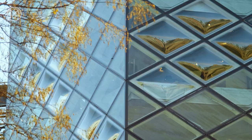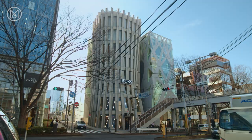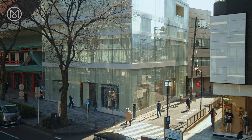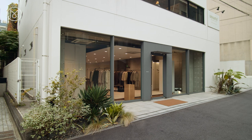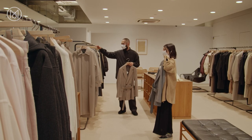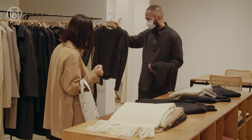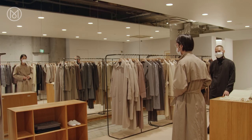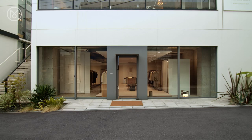Walk along Omotesando and you'll see a line-up of designer labels in their remarkable architect-designed homes. This famous stretch leads up to Aoyama, which attracts a more grown-up crowd, drawn to the neighbourhood's concentration of Japanese and international designer fashion. Oralee is a young Japanese label making a name for itself in this well-established fashion neighbourhood. Designer Ryoto Iwai is a man for detail, favouring high-quality fabrics and clean silhouettes. The flagship is suitably minimal, designed by another young creative, architect Nobuo Araki.